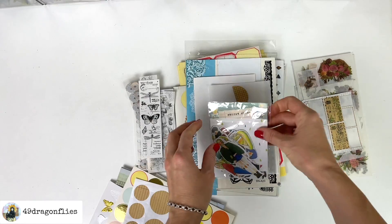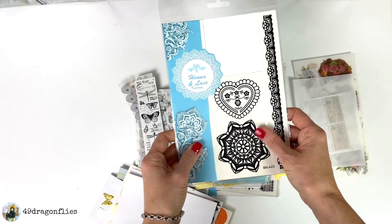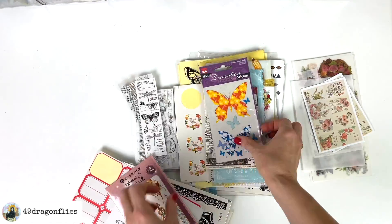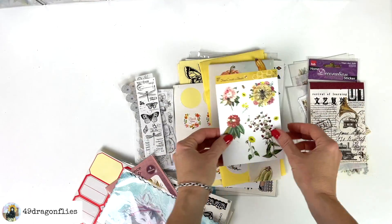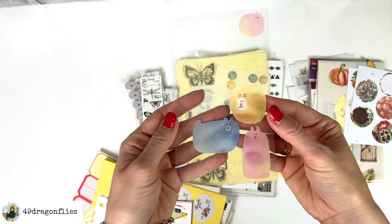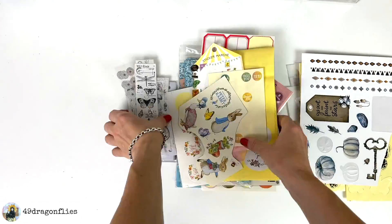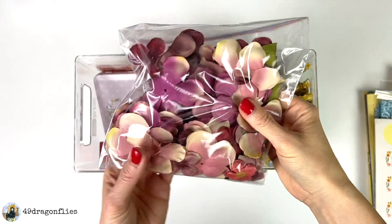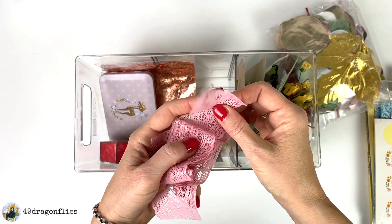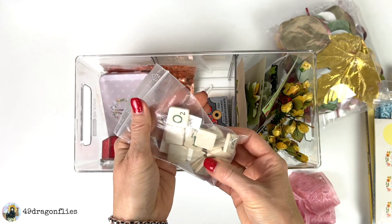These could be nice collage elements, especially the gold ones, so I'll keep those. These are great for collaging; these I could see using in a planner because they're just so fun. These I could use for page decoration. These I won't use — I have to be honest. These are cute for planner things; these I just think are adorable so I'll keep those. I won't use these because they're super shiny.